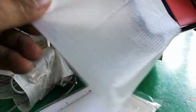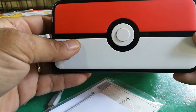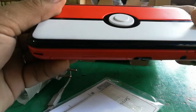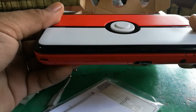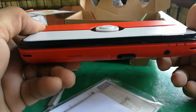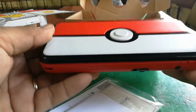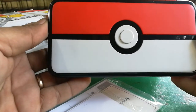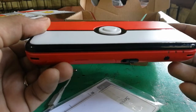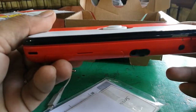Ta-da! The 2DS XL Pokeball Edition! See the vibrant red color and the white? Now, this circular piece is just a display, guys — it doesn't do anything functional on the 2DS whatsoever. It is what we call an edition design. It has no function on the 2DS, but it represents the Pokeball theme beautifully.